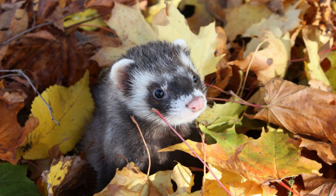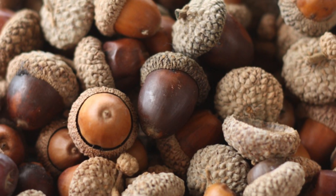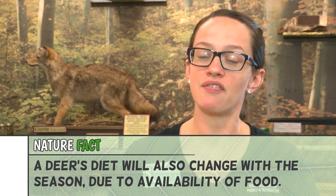Fall is a busy time to store food for those animals that will be awake all winter long, such as blue jays, squirrels, and chipmunks. Acorns are a huge production this time of year. A fully grown oak tree can produce up to 50,000 acorns per season. Over 100 species in the United States use acorns as a main source of food in the fall.